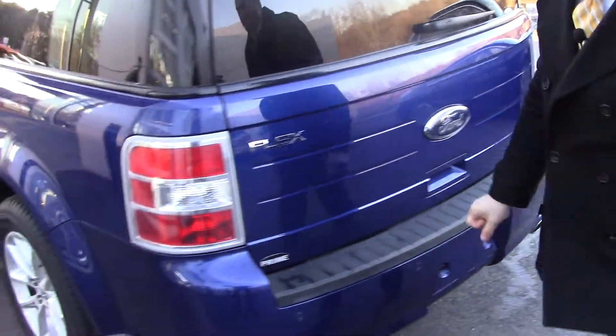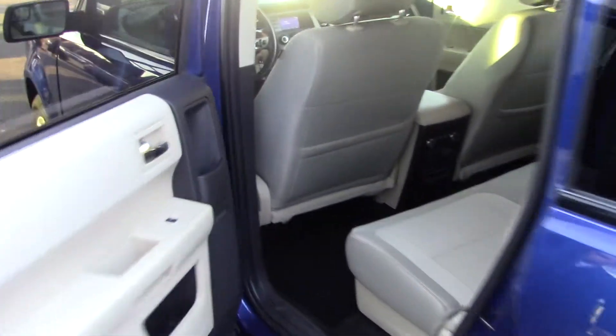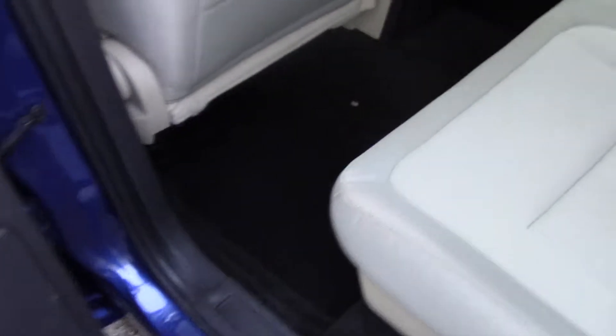I also wanted to show you the second row here. It's got a lot of room in the second row. It also has a rear climate control, so you have all the controls in the back right there for any of your passengers.